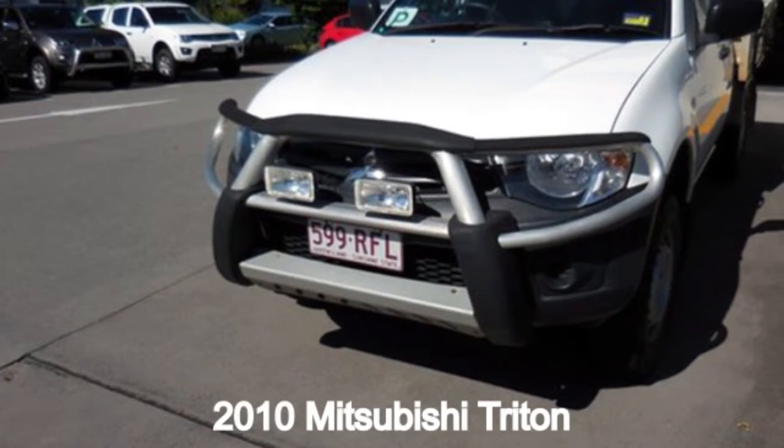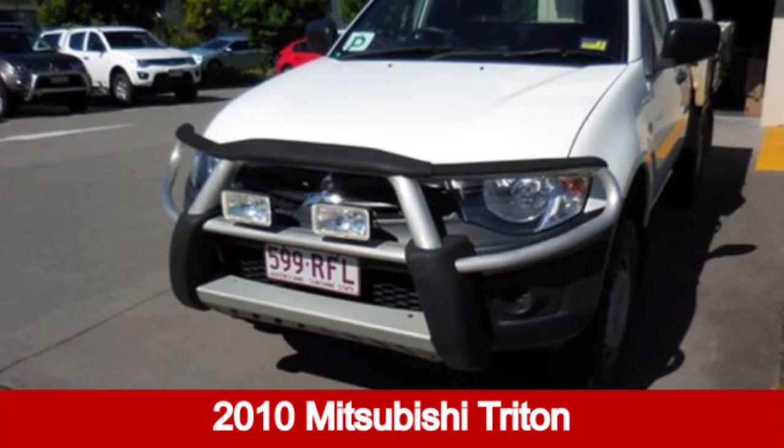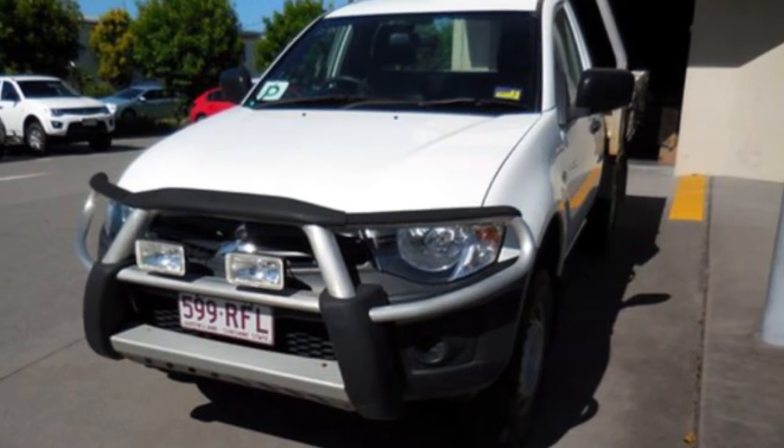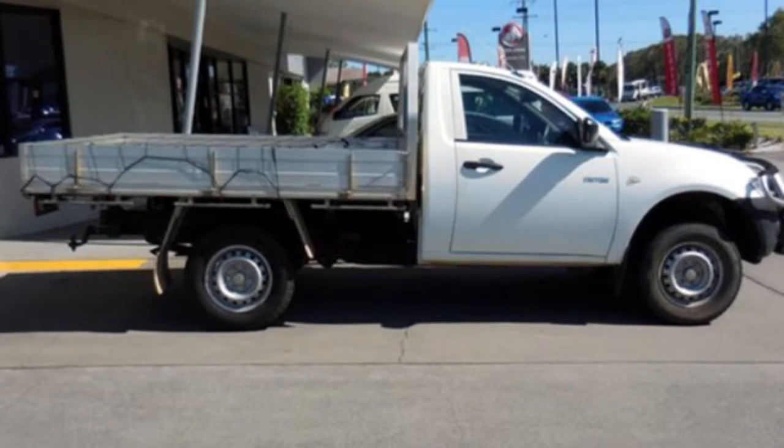You'll simply love this 2010 Mitsubishi Triton. This Triton has a reliable 2.4 litre engine that gives you more control with its manual transmission.